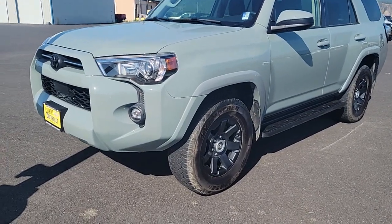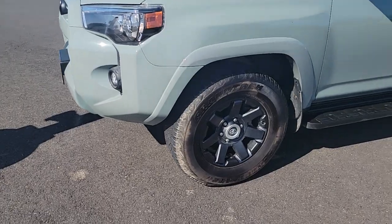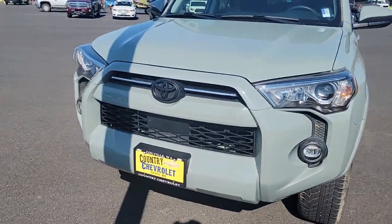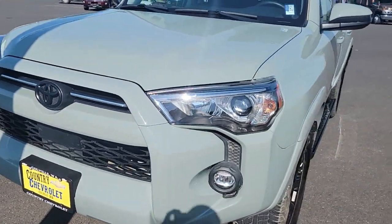Hey Joe, this is Cody with Country Chevrolet. Behind me you're going to see that awesome 2022 Toyota 4Runner, and that beautiful color is gray — definitely a gray, but it's beautiful. Love that. Love the integrated fog lights on Toyota. They did a really good job with their 4Runner, especially with that blacked out Toyota logo.